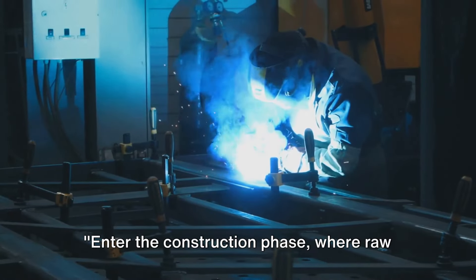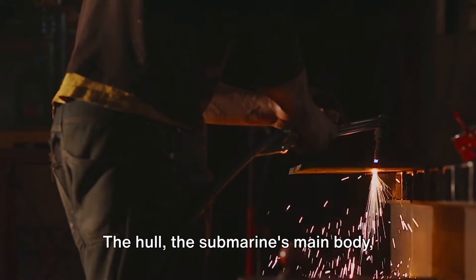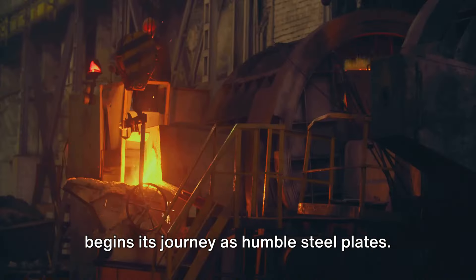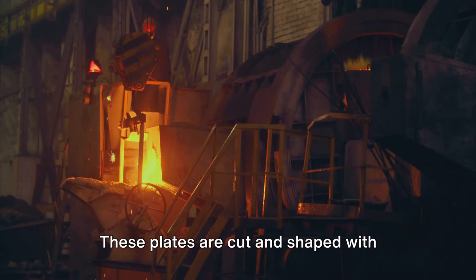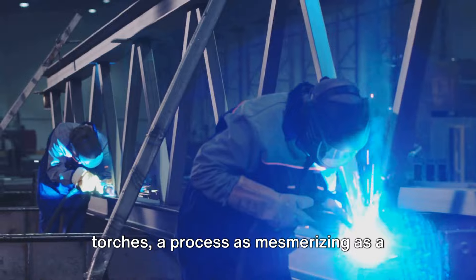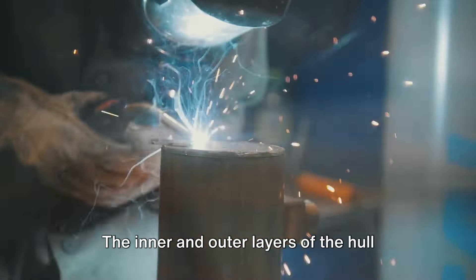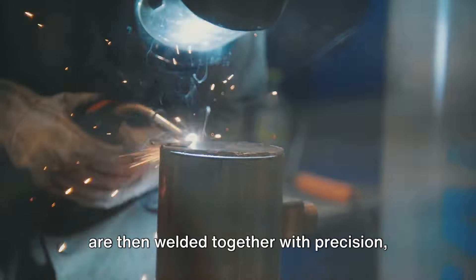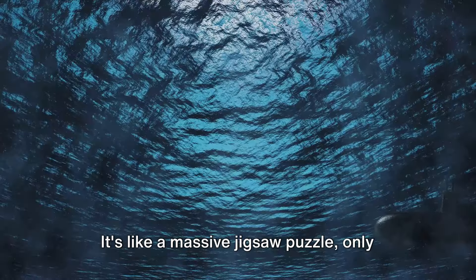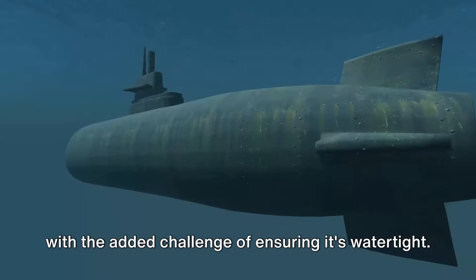Enter the construction phase where raw materials morph into a formidable beast of the seas. The hull, the submarine's main body, begins its journey as humble steel plates. These plates are cut and shaped with industrial-grade rollers and acetylene torches, a process as mesmerizing as a ballet of sparks and molten metal. The inner and outer layers of the hull are then welded together with precision, creating spaces for the crucial ballast tanks. It's like a massive jigsaw puzzle, only with the added challenge of ensuring it's watertight.